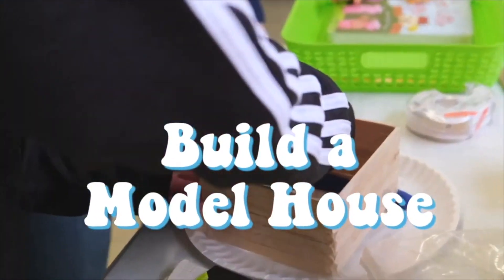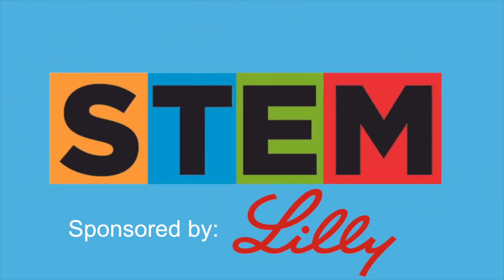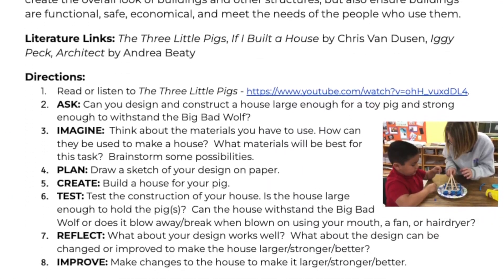Today's STEM Quick Win is Build a Model House, and it's based off the story of the Three Little Pigs. To learn more about the content behind today's STEM Quick Win, check out the activity sheet linked down below. Now let's get into the video.